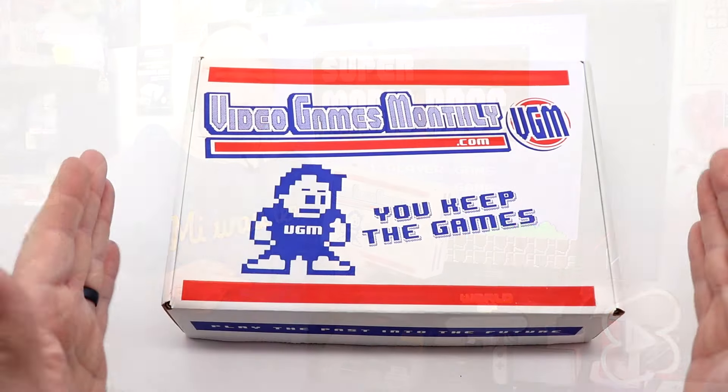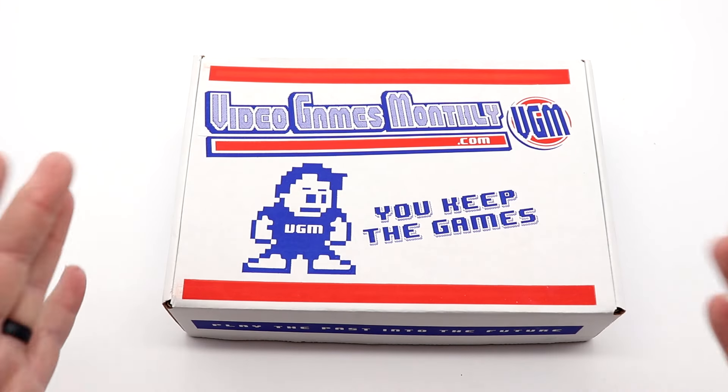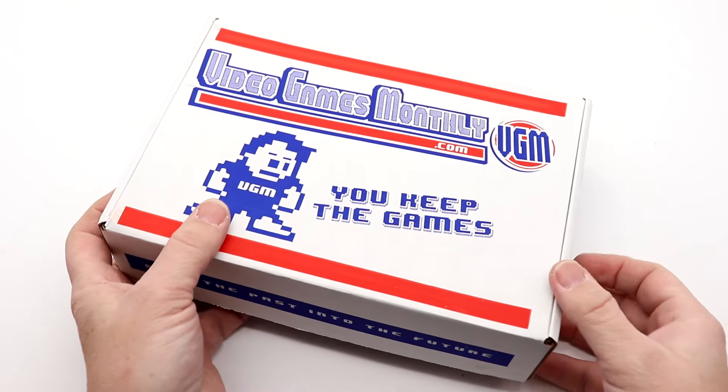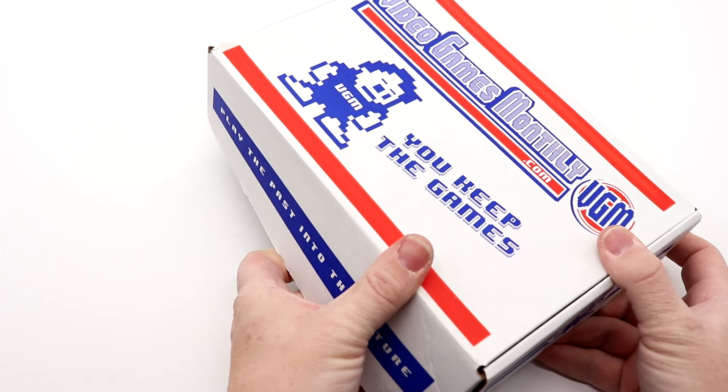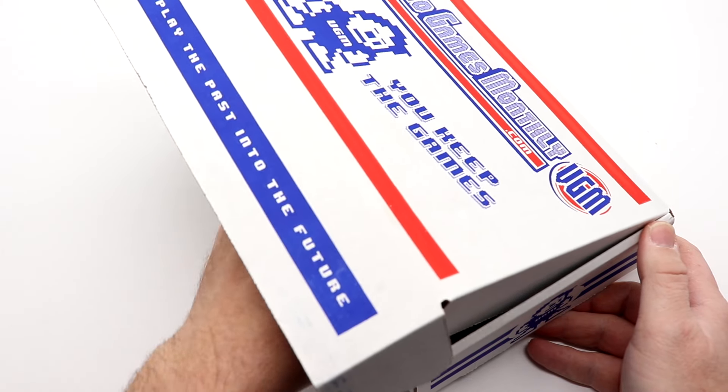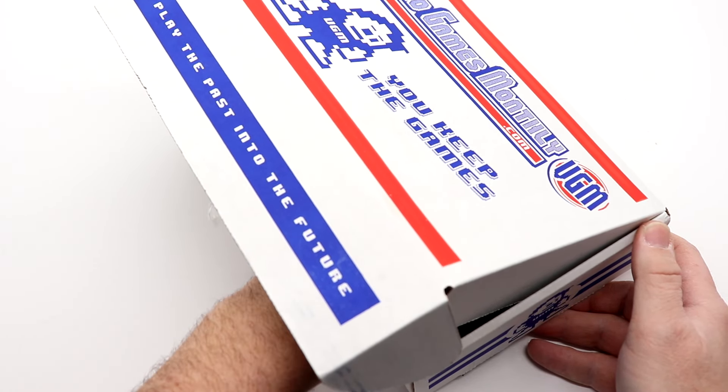This is a heavy box, so let's go take a look. The way I do my Video Games Monthly unboxing is pretty simple — you see the games at the same time I do. It is a blind draw; we all get to see the surprise at the same time. So let's see what we have in here — some bubble wrap, and underneath the bubble wrap we have...